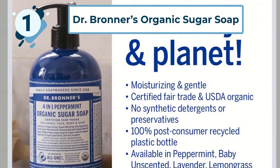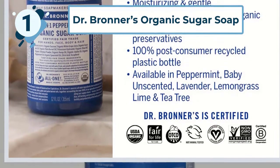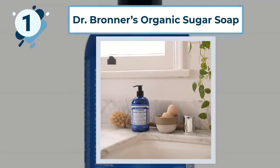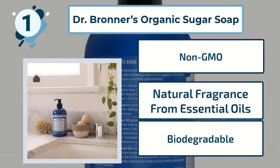It also provides a rich and creamy lather that everyone knows and loves. Some highlighted features include being non-GMO, containing natural fragrance from essential oils, and being biodegradable.